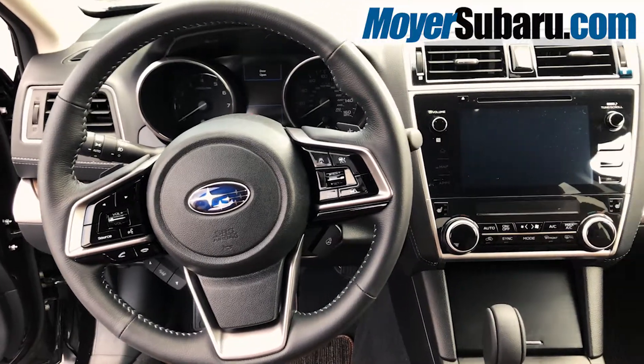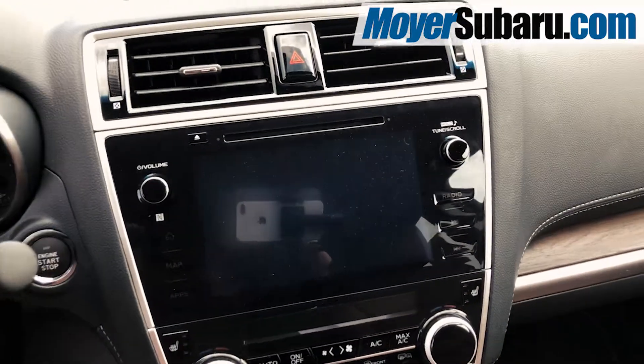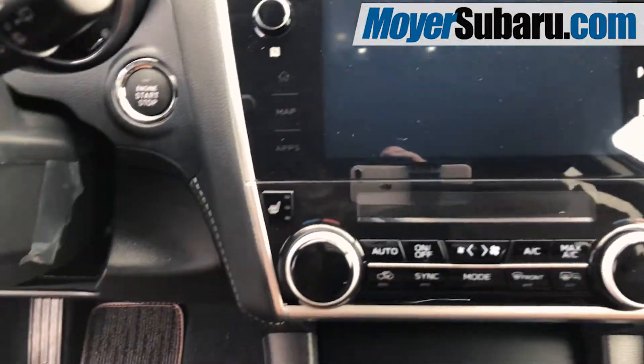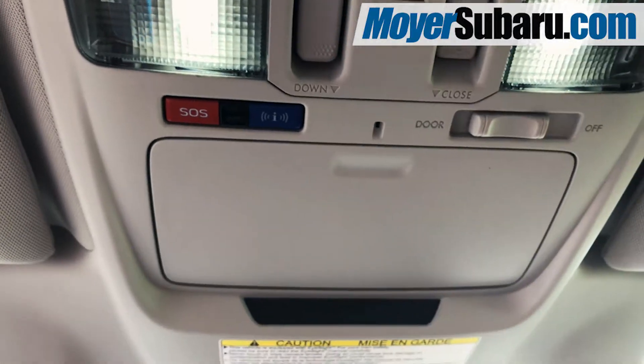It has Bluetooth hands-free, a heated steering wheel, adaptive cruise control, and the touchscreen is Apple CarPlay and Android Auto capable. It has navigation, dual-zone climate control, X-Mode for driving in difficult conditions, and Subaru Starlink is included.